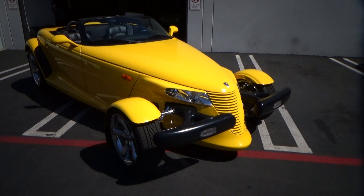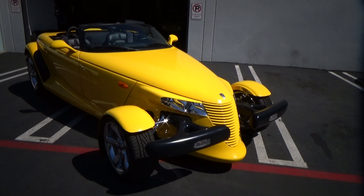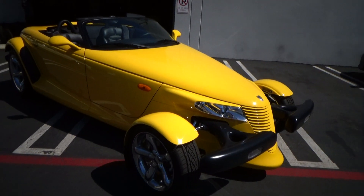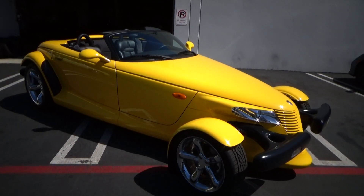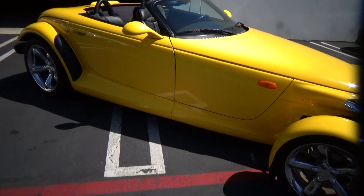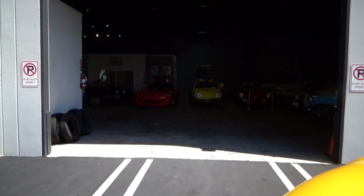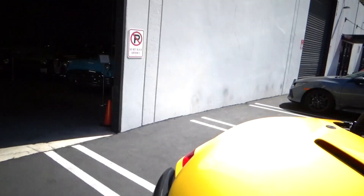Good morning, my name is Andy Coyle. I'm going to show you this like-new 2002 Prowler. This car has under 1,500 miles on it, and it's being sold by the widow of the gentleman who collected this. You can see in there there's a red Viper that we also have for sale, and that also has less than 1,500 miles on it.